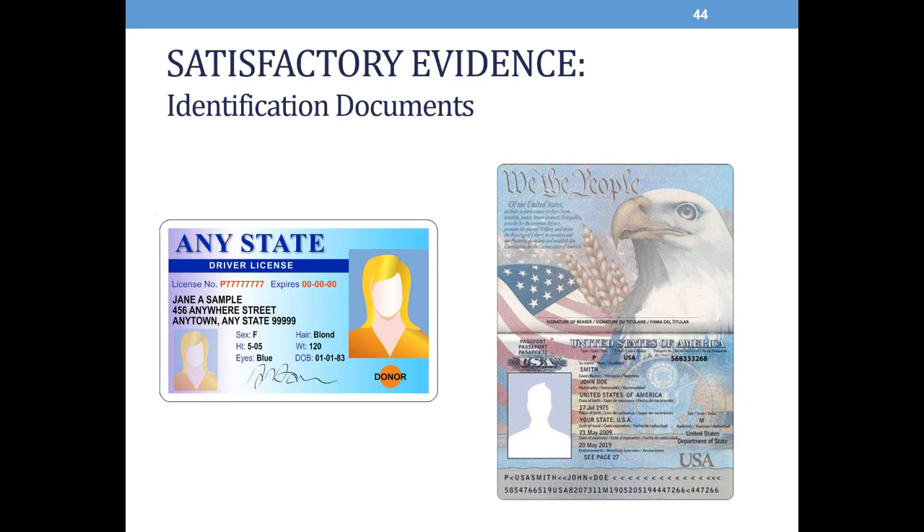By performing a notarial act, a notary public certifies that the signer is in the notary's presence at the time the notarial act is performed. The signer is either personally known to the notary or has provided satisfactory evidence of his or her identity. Satisfactory evidence means a current identification document, an oath of a credible witness known to the notary, or an oath of two witnesses who each present a current identification document. A current identification document means either a document issued by a state or federal agency that includes a photographic image of the individual's face, an image of the individual's signature, and a physical description of the individual, or a current passport without a physical description of the individual.